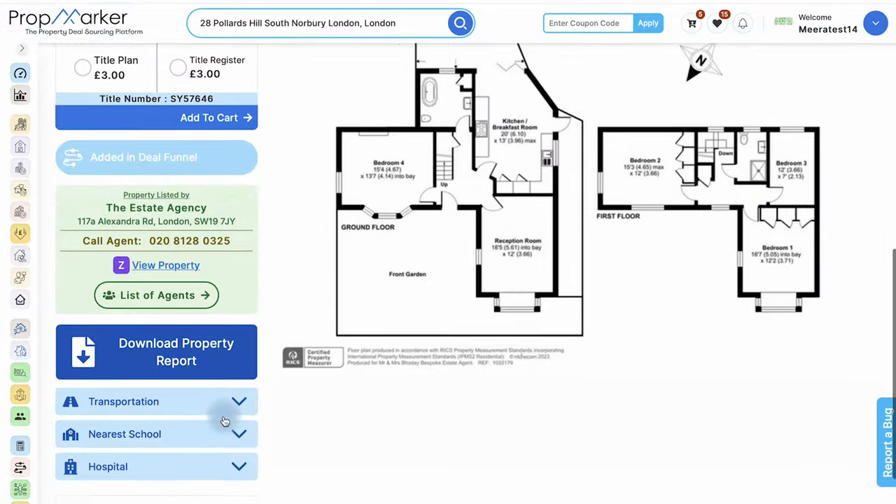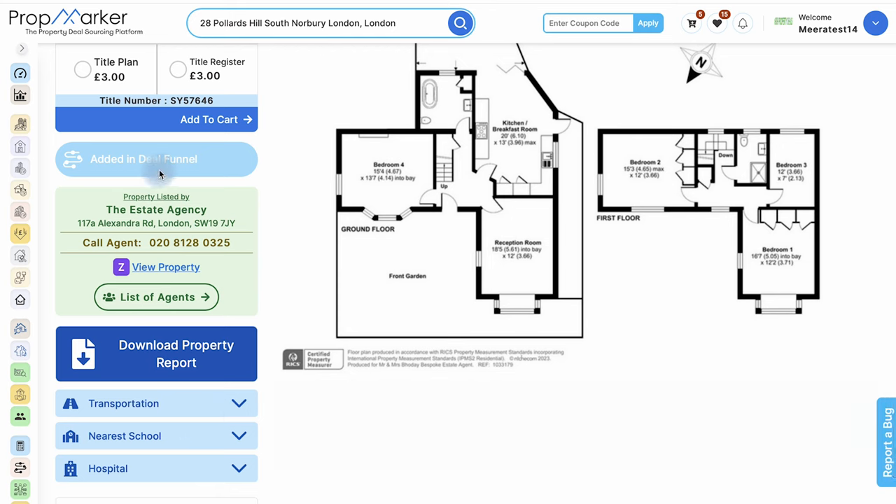Optimize your deals by using the Deal Funnel to track progress. Find agent details, contact them directly, and check nearby transportation and hospitals for convenience.